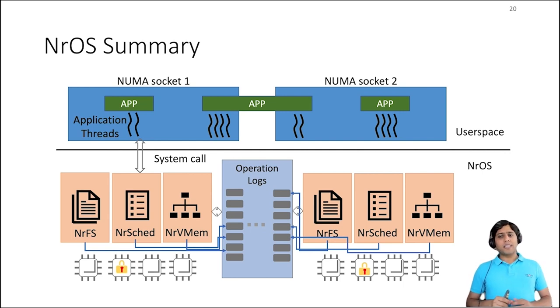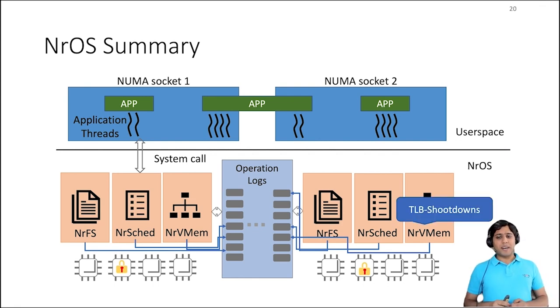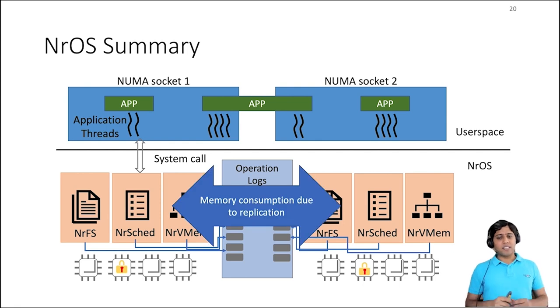I've presented a high-level description of how NROS scales to many cores with NR and CNR, using virtual memory as an example. We found that the same approach works well for other kernel subsystems too, like the file system or the scheduler — you can check our paper to find a description of these implementations. The paper also talks about many interesting challenges we didn't have time to cover, such as: what happens when a replica applies an operation but there is no memory left on other replicas; how NRVmem handles reads by the MMU for operations still in the log but not yet applied at the local replica; how TLB shootdowns work for this design; how batching at the combiner affects latency; and how replication affects memory consumption.